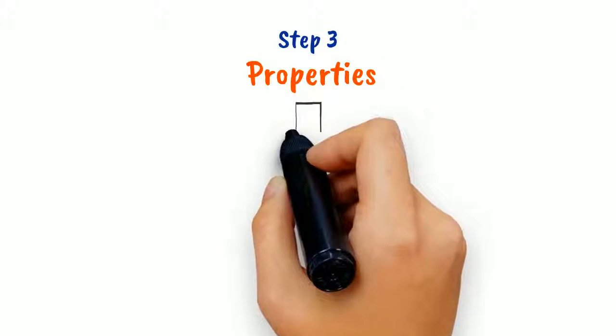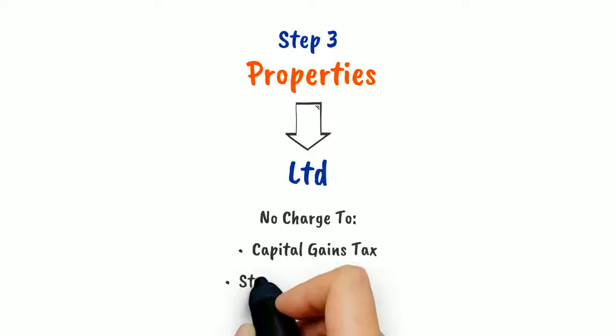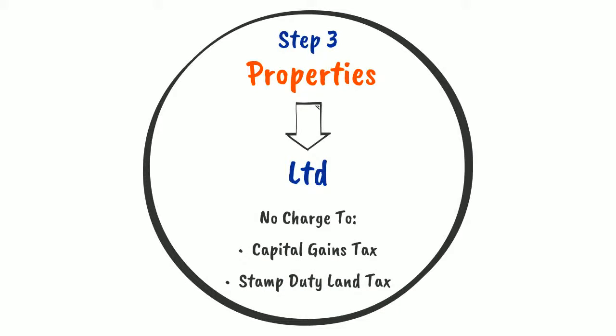Step 3: Transfer the properties into the new company at their current market value without having to pay capital gains tax, stamp duty land tax and any other tax.